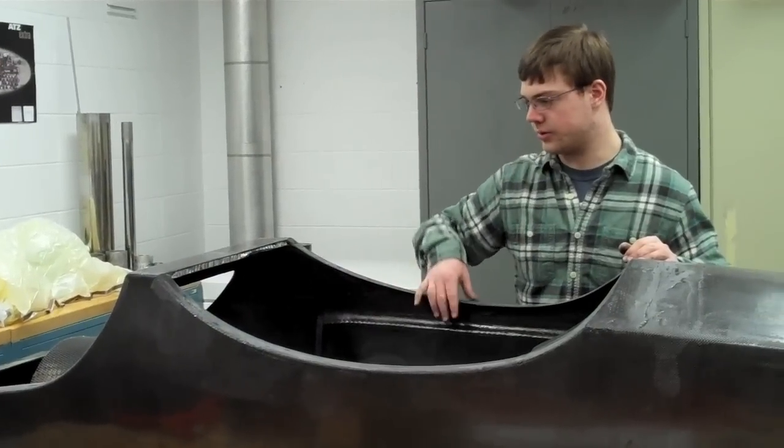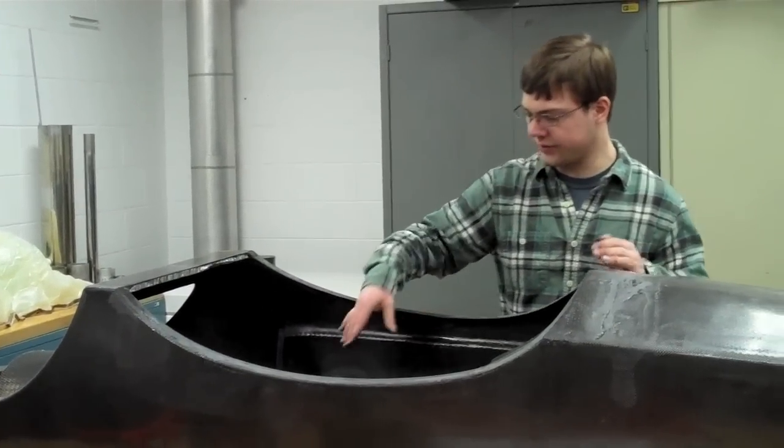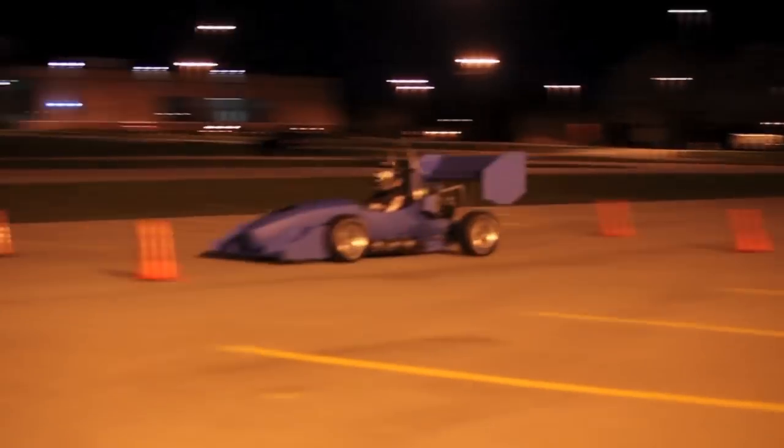In the classrooms you can only get so much experience learning the principles and learning how to solve problems based on what's given in the book. But it's quite a big jump to go from that to actually making a real part that can actually do something. Formula Team has kind of bridged that gap between learning about something and learning how to do something.